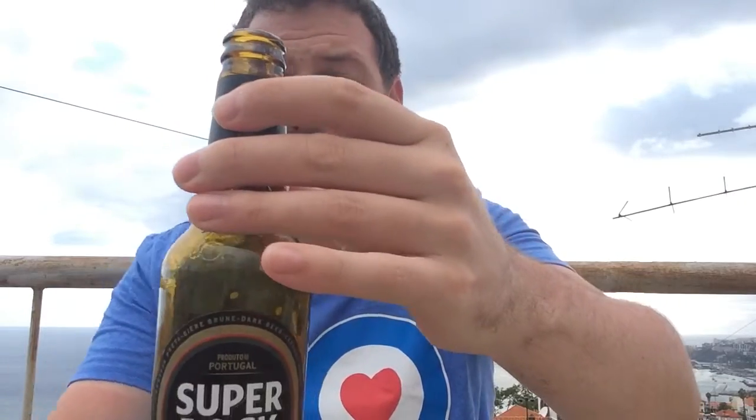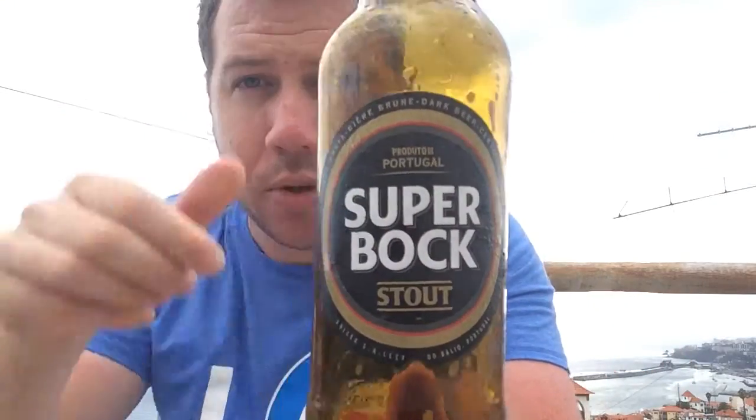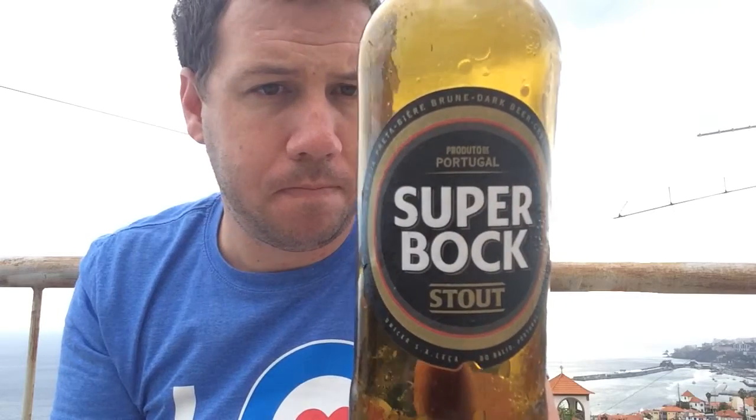It's decent, it's not outstanding, it's okay. Check Superbok Stout out. It's 5% ABV - if you can read Portuguese there's some information there. Excuse the noise - if you can speak Portuguese there's some more information there.